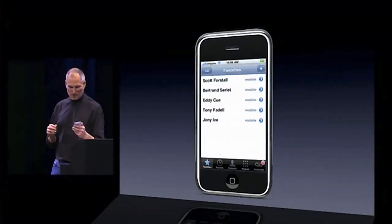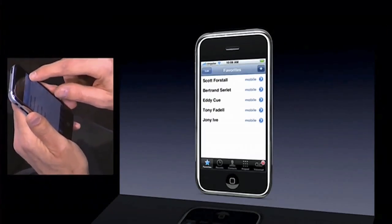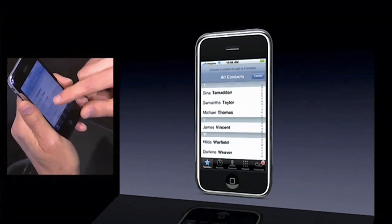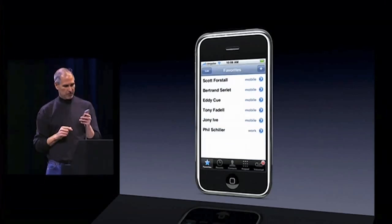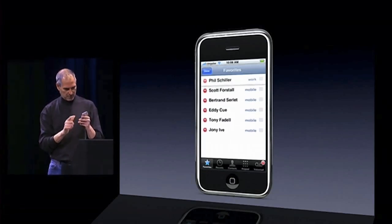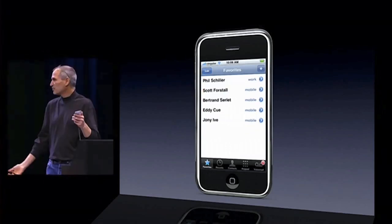I've got a way to make a list of Favorites for my most often-called numbers, so I can just touch once to dial. Let's say I want to add Phil Schiller — I push that plus button in the upper right-hand corner and up pops my contacts. I go to S and there's Phil Schiller. I'll put his work number and it's added Phil. I can edit Favorites by pushing the edit button, move Phil up to the top. And I can remove someone — let's get rid of Tony — boom, that simple.